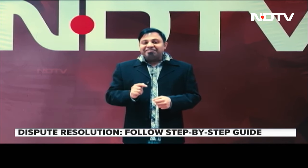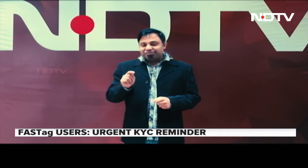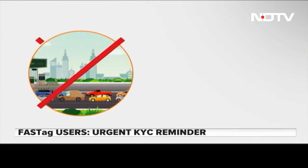Because until 31 January, if your KYC procedure is not going to be done, then banks and service providers — FASTag value service providers — will deactivate your FASTag ID.